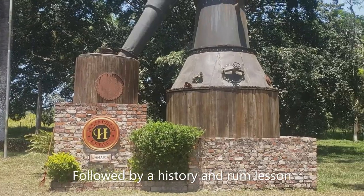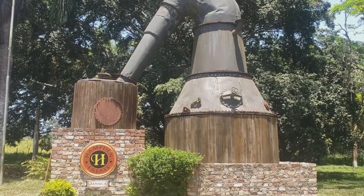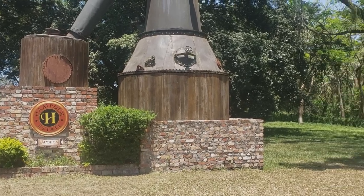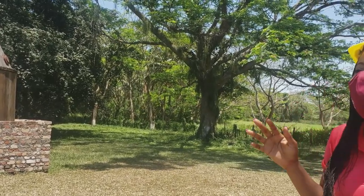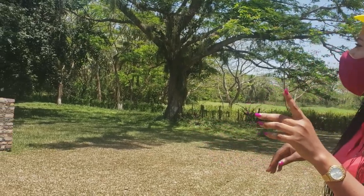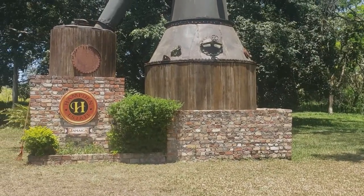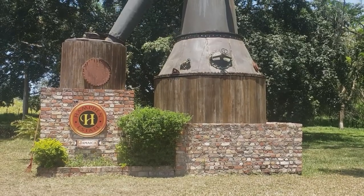If you use the column still, it will be high in other contents, and that's why they use the pot still. Some of the wash tanks here came from South Africa and some came from Scotland. All of them can hold up to 5,000 gallons of wash at any given time. But if you cook 5,000 gallons of wash, you only get 5% rum — so 5,000 gallons of wash gives you around 350 gallons of rum. A very small amount.